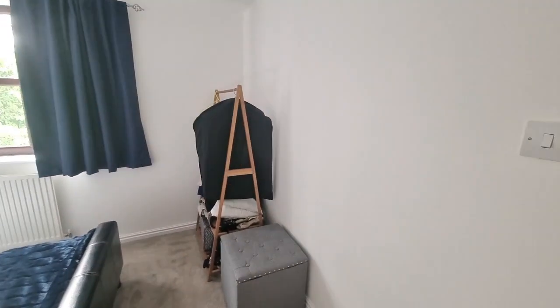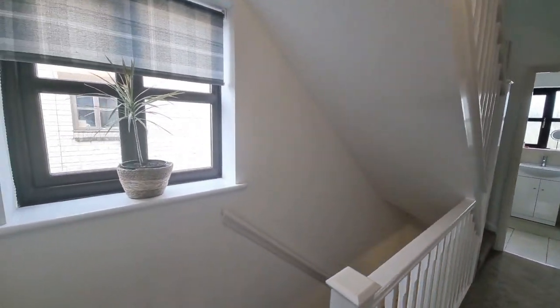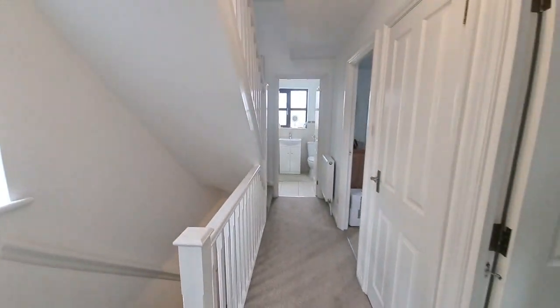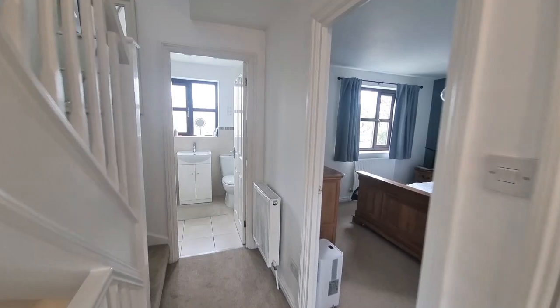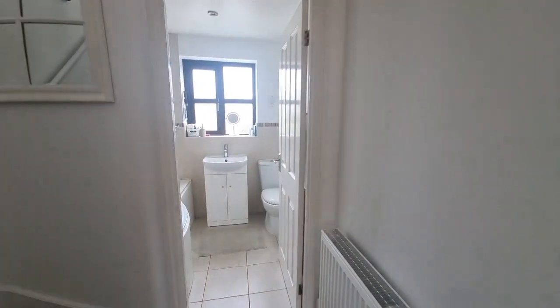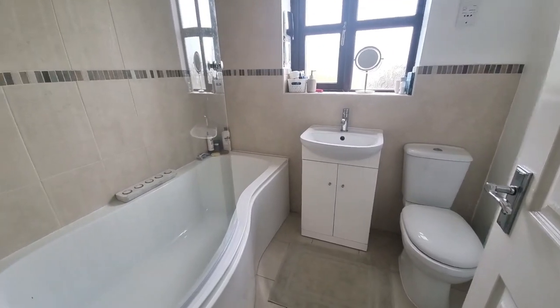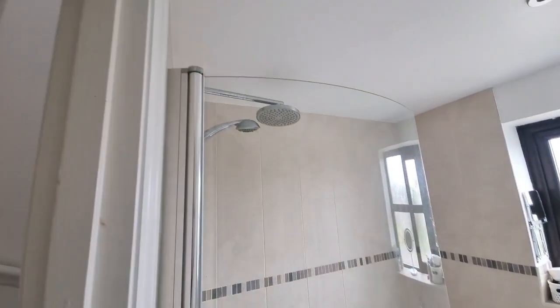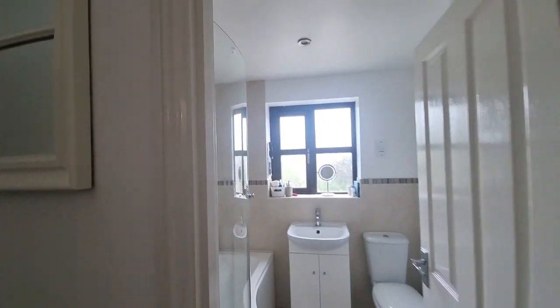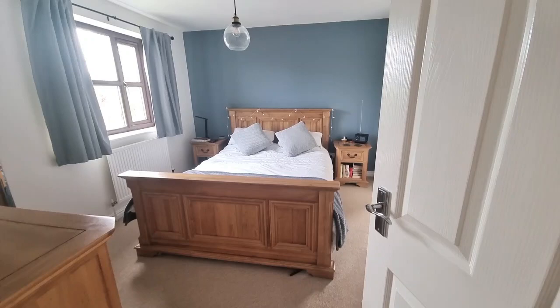We've got bedroom four over to the right - this is a single bedroom, though you could easily get a single bed where the wardrobes currently are. It's set up as a dressing room, which is absolutely perfect - how many ladies wouldn't like one of these! Makes a good single or a study. Then bedroom three is a really good double, plenty of room for a double bed, bedside tables, and a full wardrobe if you wanted.